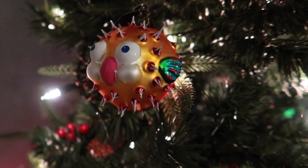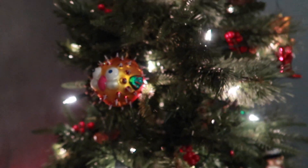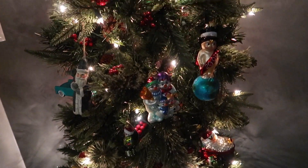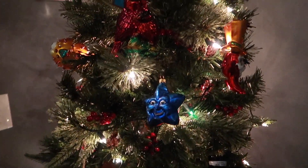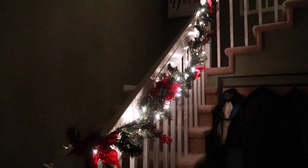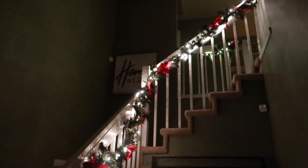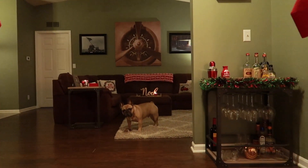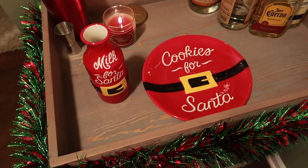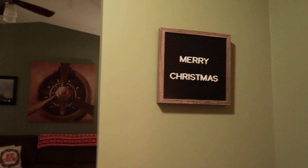This one's my favorite. I'm going to finish putting these on the tree and I'll show you when it's done.